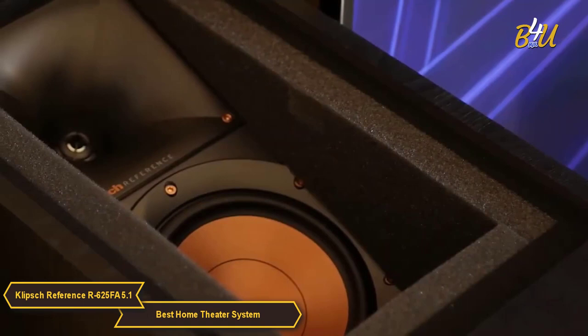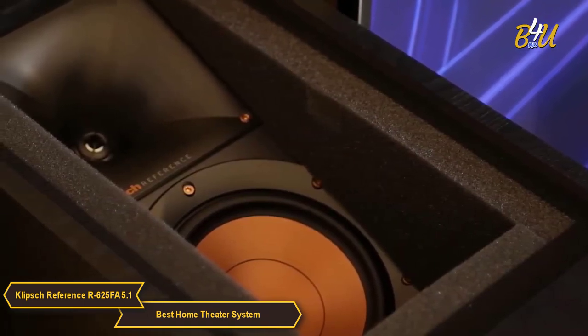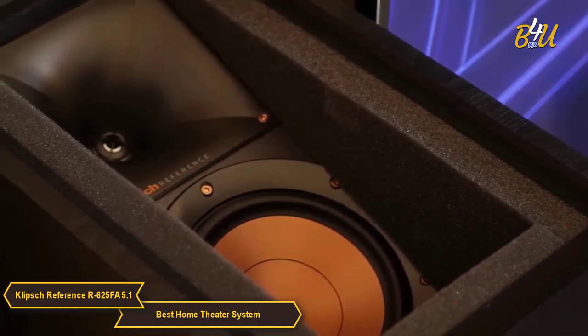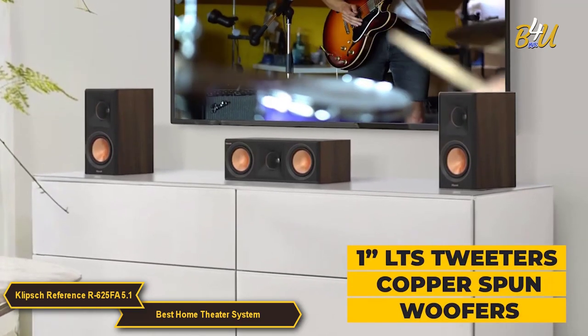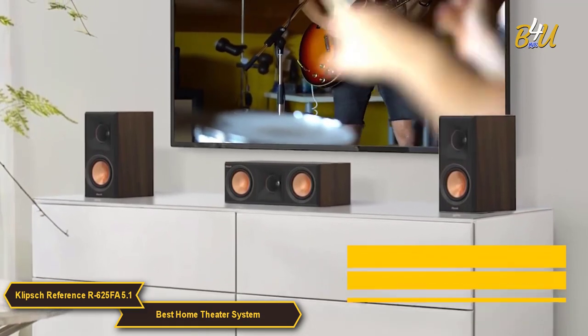Built with a speaker on the top, the R625FA not only delivers stereo sound towards the listener, but also reflects sound off the ceiling to deliver the immersive, overhead Dolby Atmos experience. The center speaker and two bookshelf speakers also feature 1-inch LTS tweeters, copper-spun woofers, and are designed to integrate easily into your home environment.